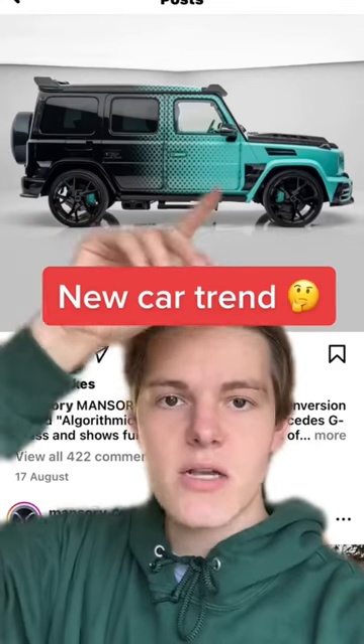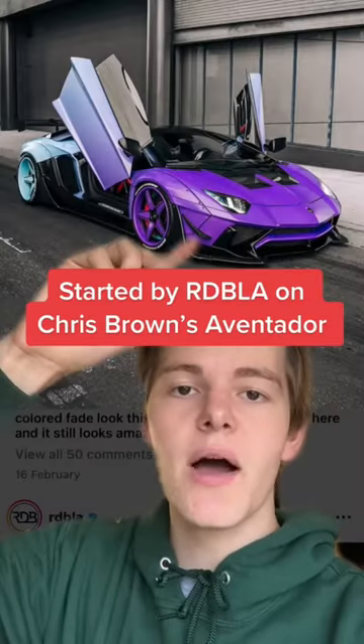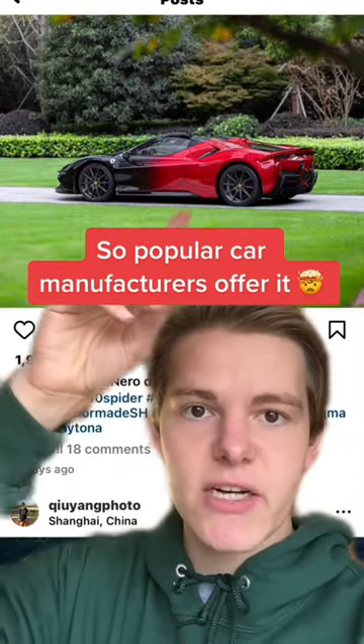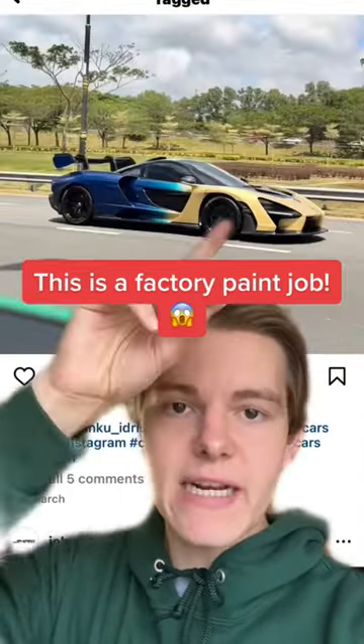There's a trend where you fade your car's paint. It was started by RDBLA on Chris Brown's Aventador. It's now gotten so popular that car manufacturers are offering it — this is a factory paint job from McLaren.